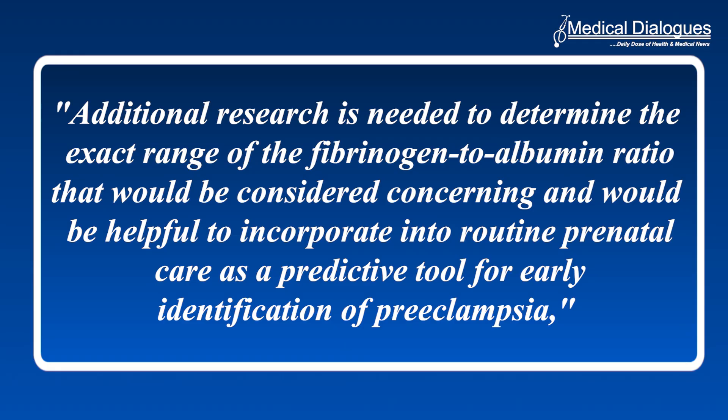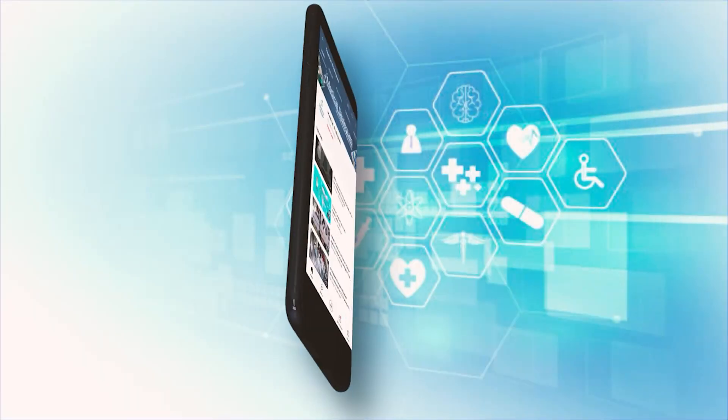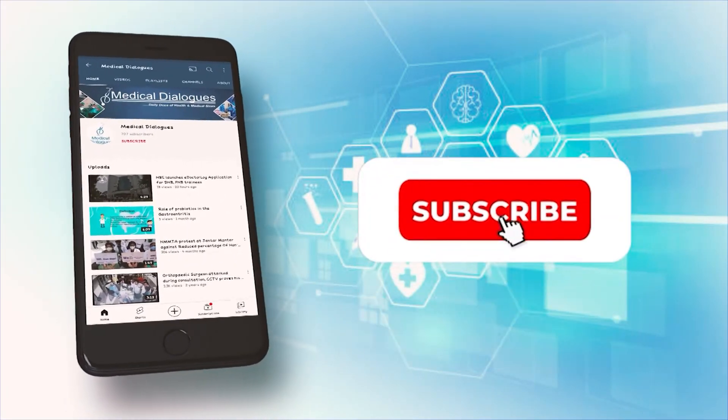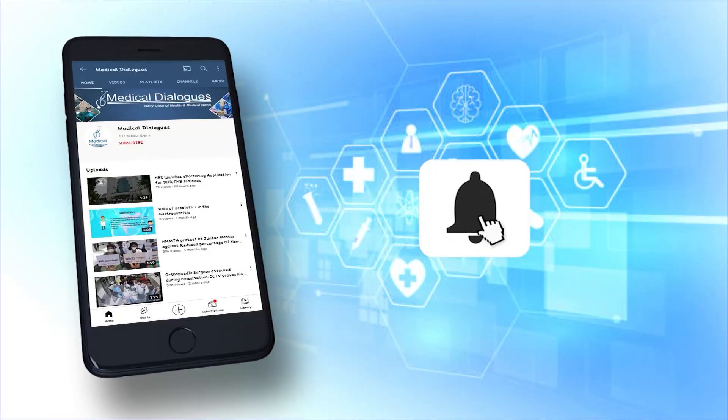Thank you for watching Medical Dialogues. Stay tuned for more such updates. Never miss a medical update from Medical Dialogues — like, subscribe, and press the bell icon.